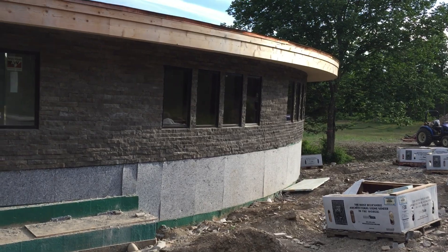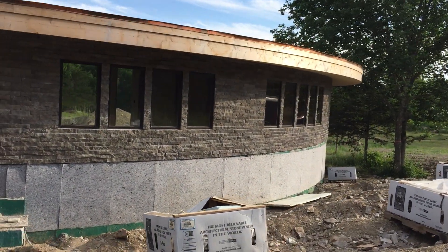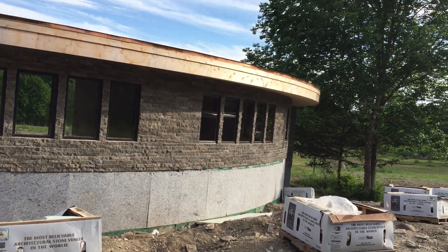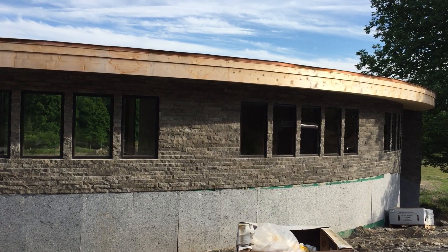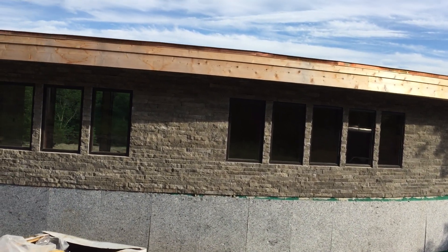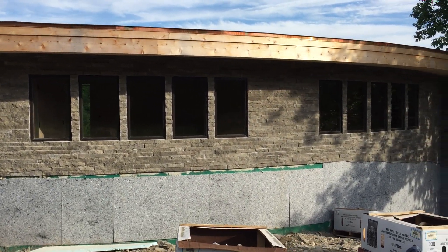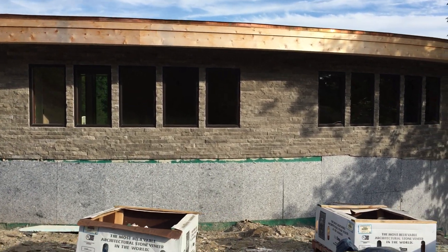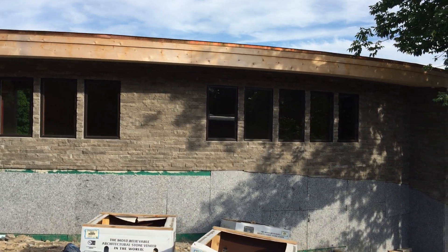The stonemasons have finished up on the north side of the house. I'm going to do a little walk around — sorry about the shaky cam, but the ground is really uneven so we'll have to work with it. One nice thing I noticed is that they took the film off the windows, which means if you look at it in just the right light you can see straight through the house, which is a really cool effect.